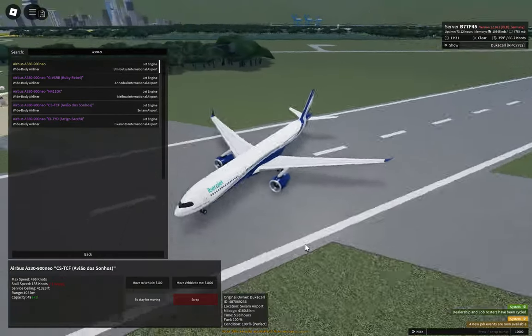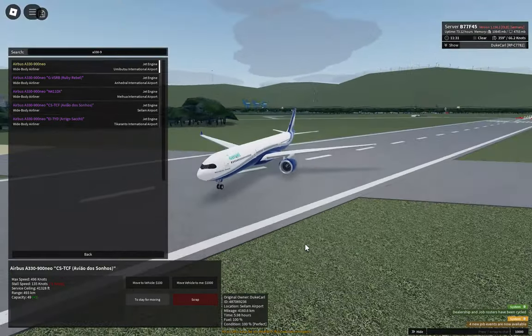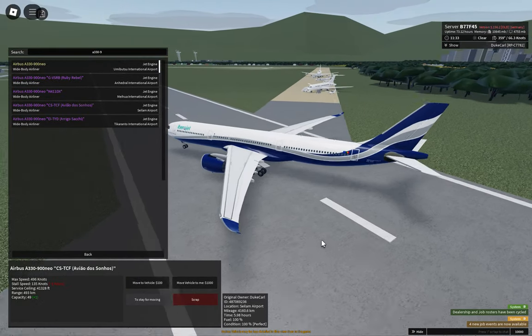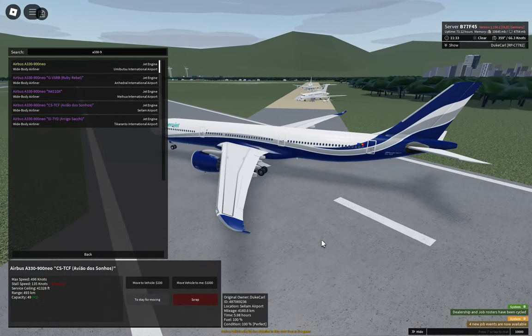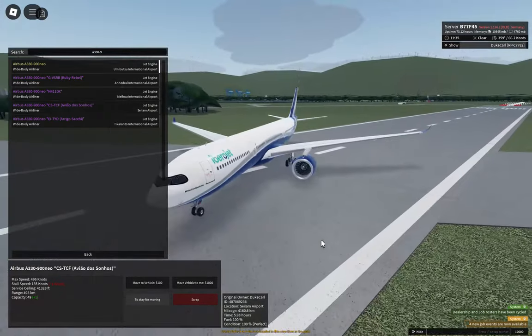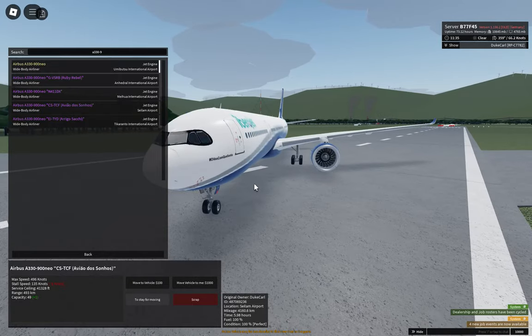Next one is an Iberrojet. The registration is Charlie Sierra-Tango Charlie Foxtrot — CS-TCF. There, let's see.